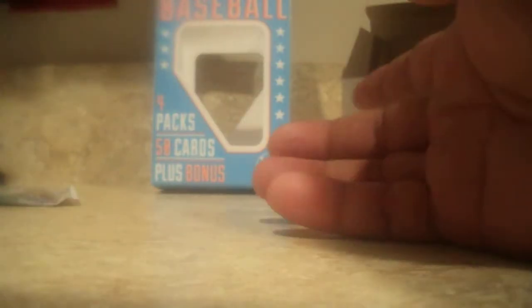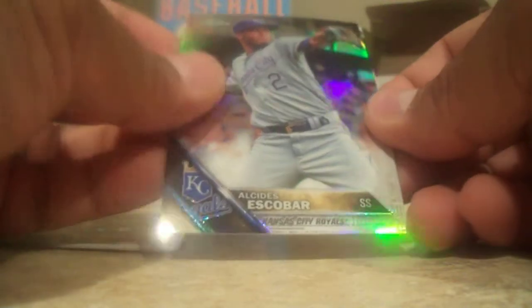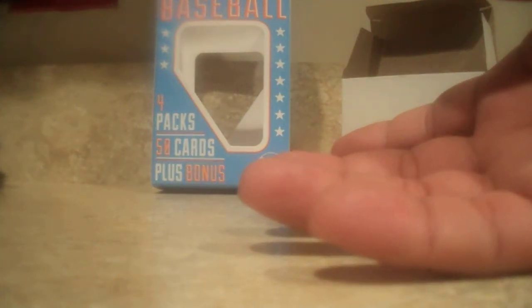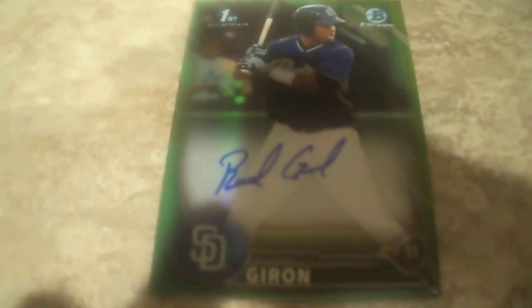Now we got Chrome. So far so good. Last pack — hopefully we get a hit here. Sonic Ray. Escobar Chrome. Prism. Matt Garza. And Michael Walker. Double hit. Alright. Thank you guys for watching. Peace out.